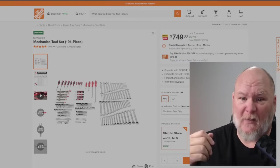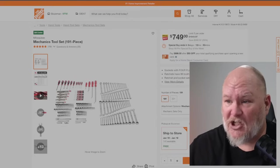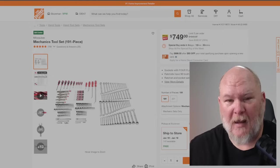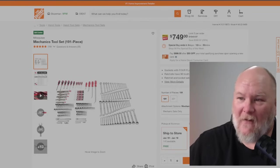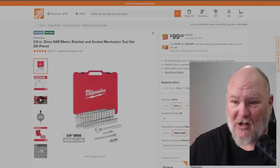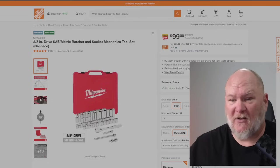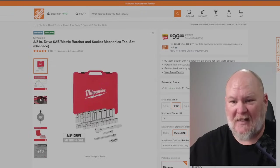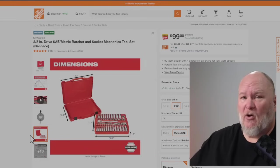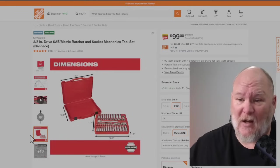We've got some hand tools. The Milwaukee mechanics tool set — 191 pieces for $749. It's not cheap, but cheaper than normal, and if you're a Milwaukee hand tool fan, it's a pull-the-trigger kind of purchase. We also have the SAE and metric socket set with a ratchet, extensions, and a swivel. What's nice is they're not using a standard blow-mold case. There's a tray inside that comes out and goes right into your toolbox. When you're done, put it back in the box, close it up, and throw it in your truck. That's a nice design — I wish more manufacturers did that.